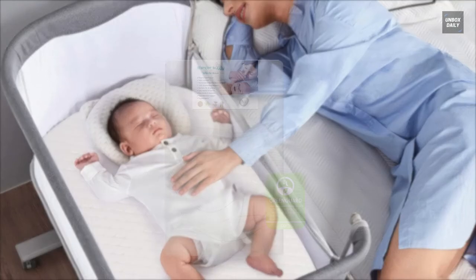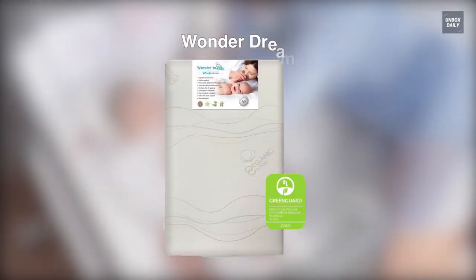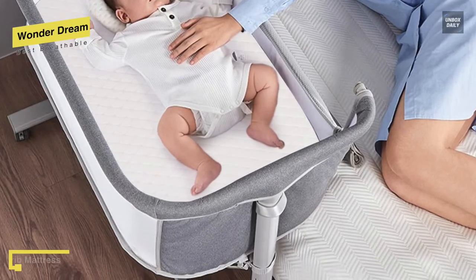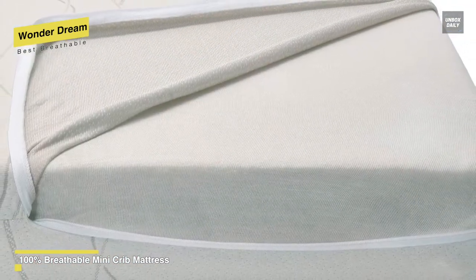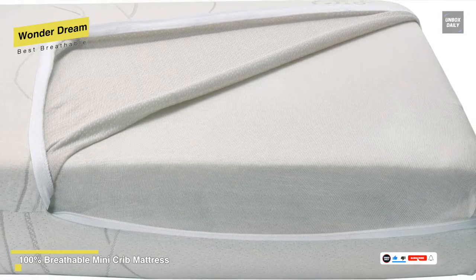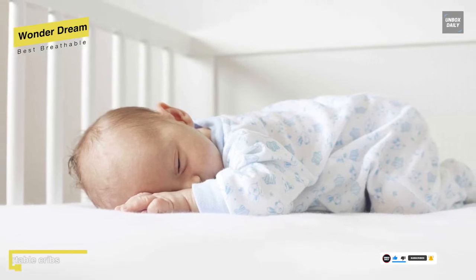Next is Wonder Dream. This Wonder Dream is a 100% breathable mini crib mattress that helps regulate temperature by allowing air to pass through the entire mattress. Its encasement is a water repellent material on the top and sides, allowing air and heat to ventilate on the bottom. Unlike polyethylene plastic or vinyl coverings, this water repellence is breathable, antibacterial, antimicrobial, and VOC-free.